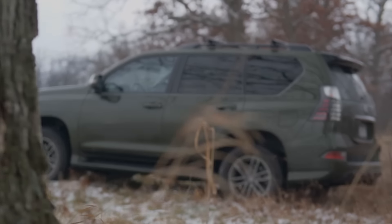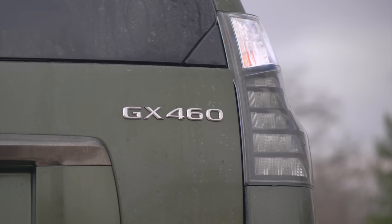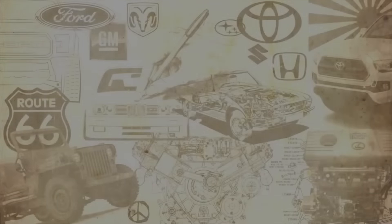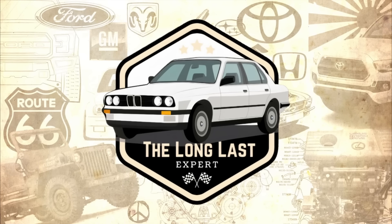In the future, we'll definitely release a video on how these changes have impacted the reliability of the GX. But for now, it's worth asking: what have we lost? Or maybe better to say, what has been taken from us? This is the Long Last Channel, and let's take a ride.